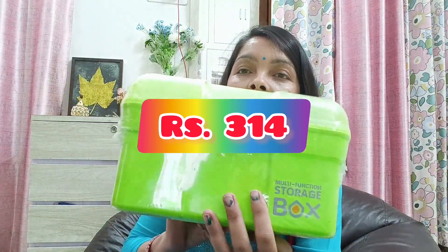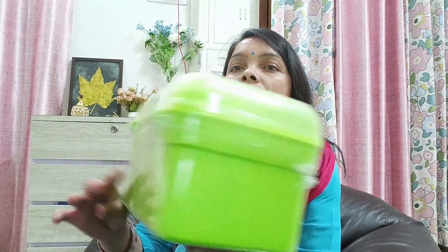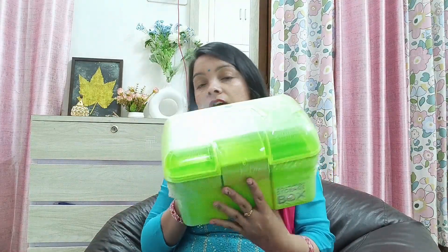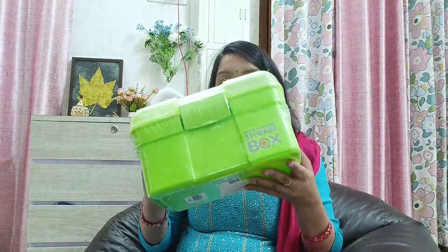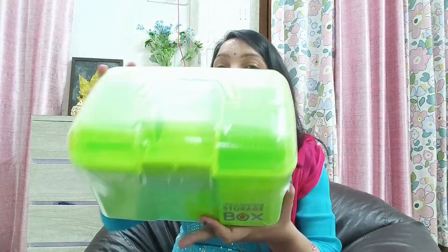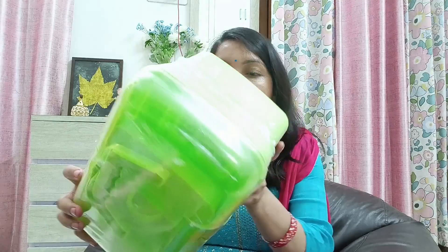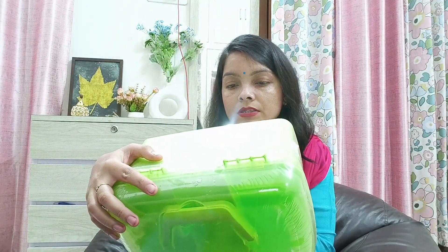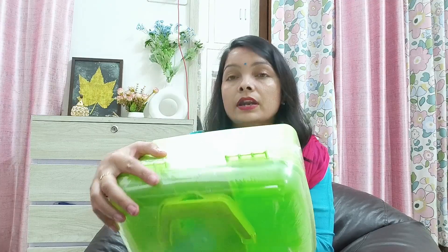Next is a multi-functional storage box. This was very important and much needed for me. I bought this box — its price is $6.45, which is 314 rupees.